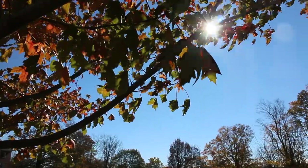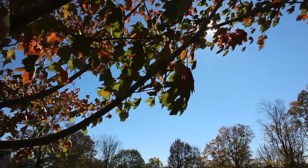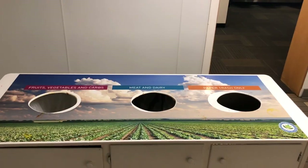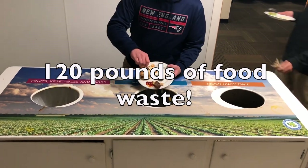Our leaves are a great source of carbon, and they have the potential to make excellent compost if combined with a source of nitrogen, such as food waste. At Colby Sawyer, every day our students waste, on average, 120 pounds of food.